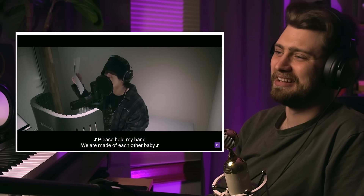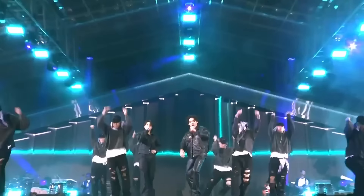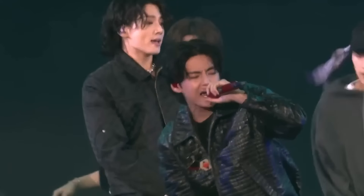Hey everybody, welcome! My name is Isaac, I'm a music producer and a composer. Today we're going to be checking out some behind the scenes of BTS. I always thought BTS stood for 'behind the scenes' — it actually means Bangtan Boys, or a couple of other things. I don't speak Korean, but I'm really excited about this because I'm a huge fan of BTS as a band.